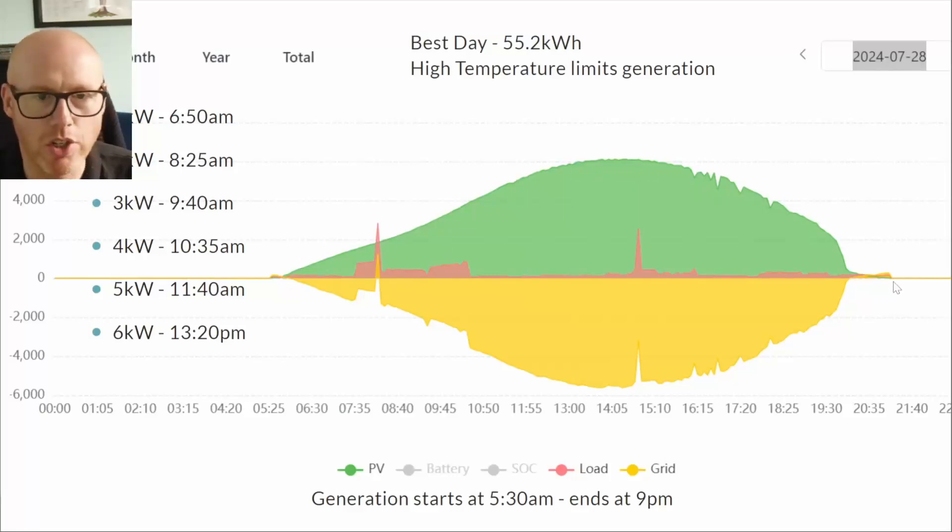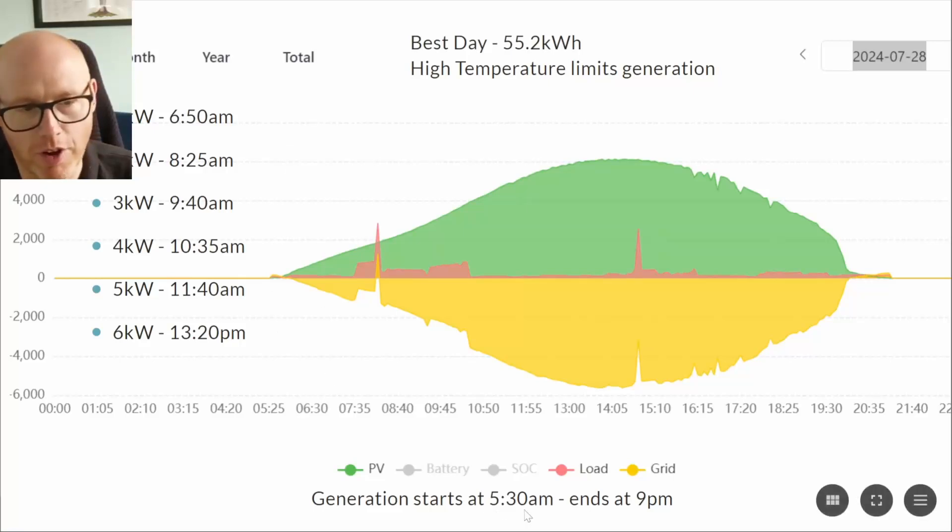Here's a generation chart for a day showing the generation profile. The green is solar generation, the yellow is export, and the red is our usage. There's just a little bit of grid draw from around 8–9 p.m. onwards. This was the best day of generation throughout July. Despite very high temperatures, we didn't get up to seven or eight kilowatts — we peaked at just over six kilowatts at twenty past one. Generation starts at 5:30 in the morning and ends at 9 p.m., even though this was the very end of July.